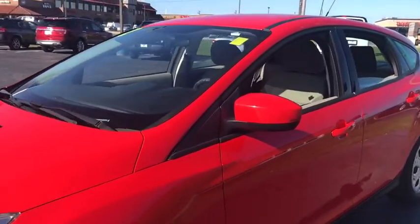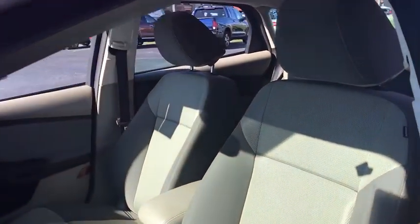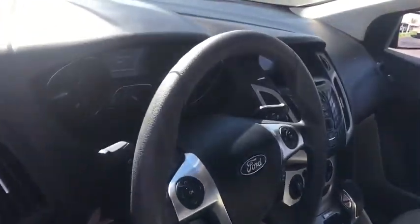Here are some of this vehicle's great options: keyless entry, traction control, stability control, anti-lock braking system, steering wheel audio controls, power steering, adjustable steering wheel, floor mats.